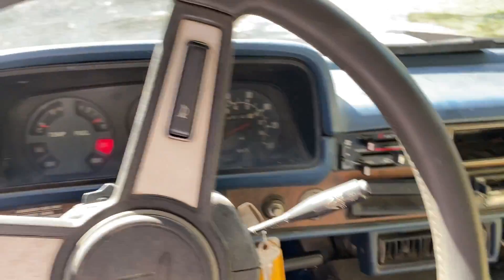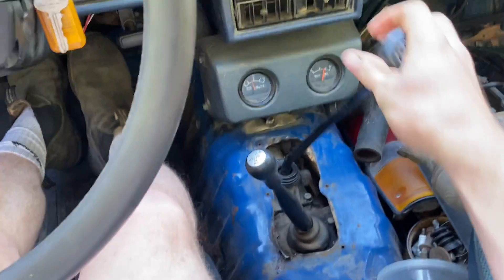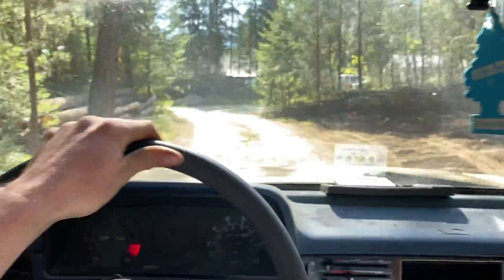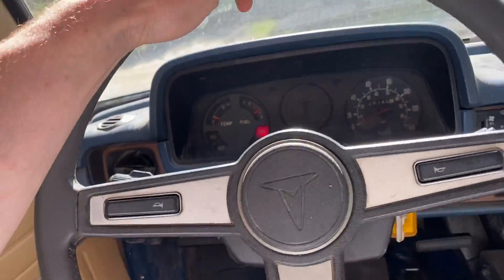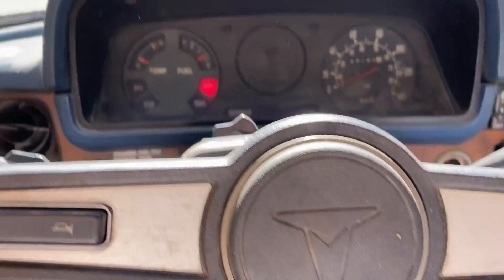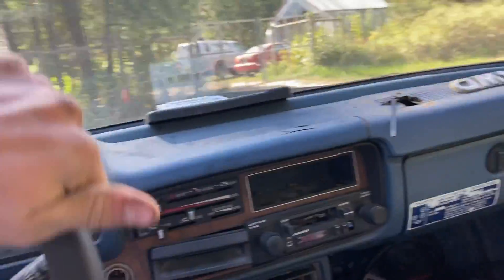Don't know what that noise is coming from the tranny — it's got worse in reverse. Got to keep an eye on that hole here down there. Runs good but getting a lot of weird noises. Man, it started smoking the last time they drove it.